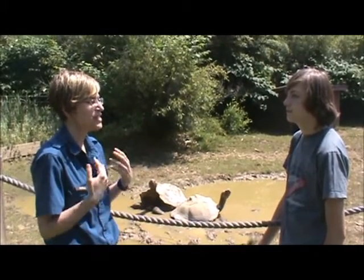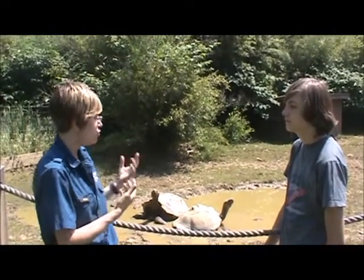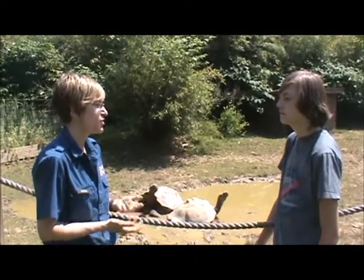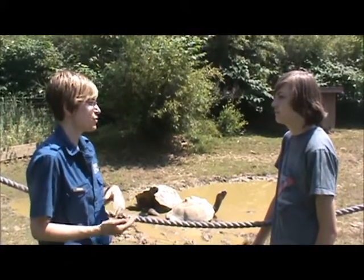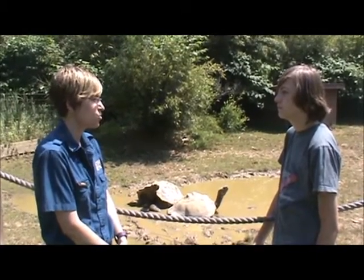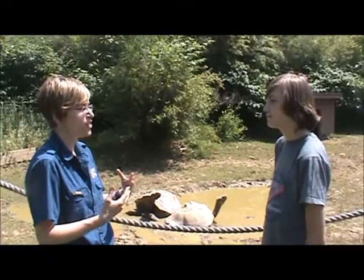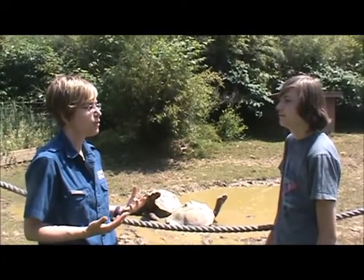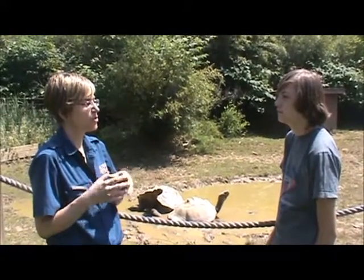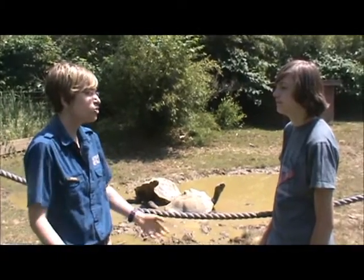Unfortunately, being island animals they were really susceptible when Europeans first discovered these islands. They brought things like rats and pigs that were destroying the eggs of these animals, and the Europeans were killing them and eating them for food. Many of these subspecies have gone extinct. Not long ago, Lonesome George — the last of the Pinta Island subspecies — went extinct. Island species are a really good example of why we need zoos to have these animals in captivity as lifeboat populations. We're acting as a lifeboat for these species so that if something were to happen, we have genetic representations we can release back into the wild to bring these animals back from extinction.